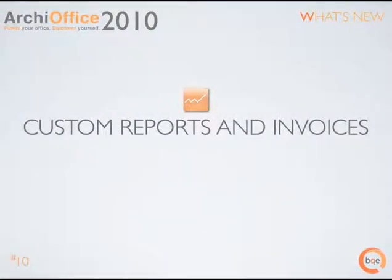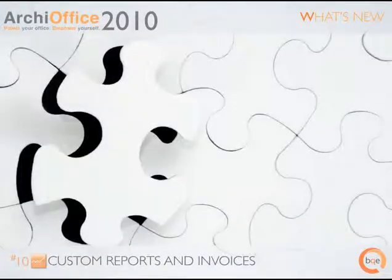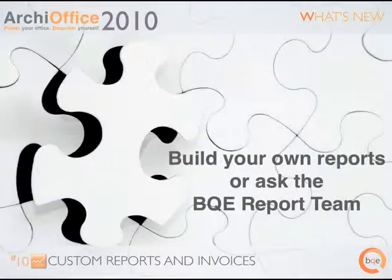Custom reports and invoice templates. ArchieOffice 2010 has a powerful new reporting engine, allowing you to customize and create new reports and invoice templates. You control the content, look and feel of every report. You decide whether to build your own custom reports and invoices, or have our BQE report team build them to your requirements for a modest fee. Free quotes are provided before any work is done.